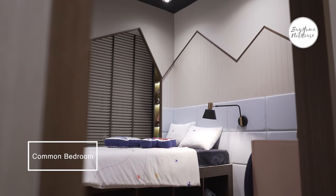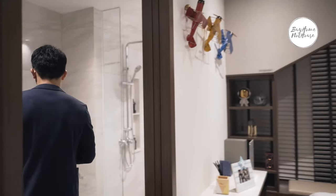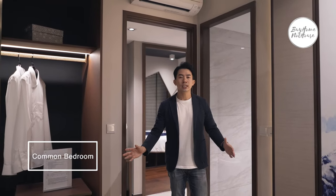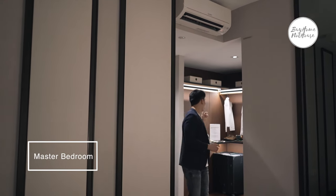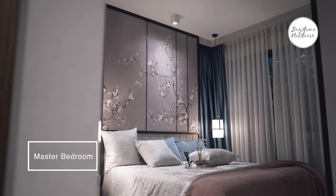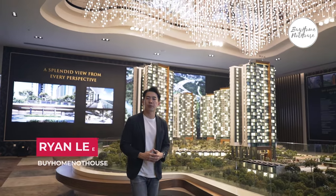Two of the bedrooms share a bathroom using the Jack and Jill concept. Both bedrooms share the same common bathroom. The third bedroom also has an attached bathroom with no issue fitting a queen-size bed. The master bedroom features a walk-in wardrobe, with space for a dressing table and a king-size bed. Thank you for watching the video tour of Normanton Park — I'm Ryan from Buy Home Not House, and I look forward to hearing from you soon.